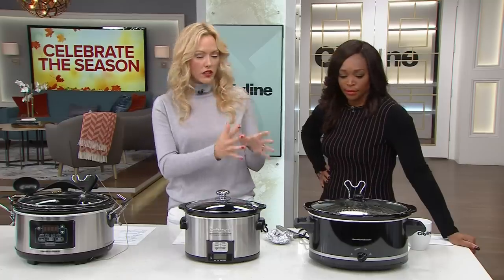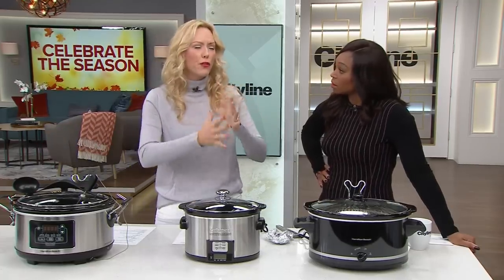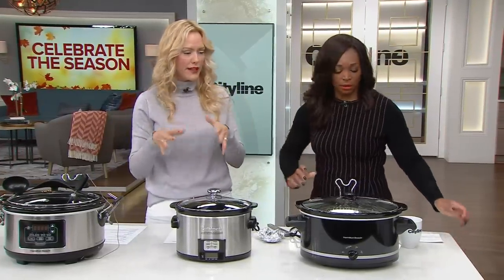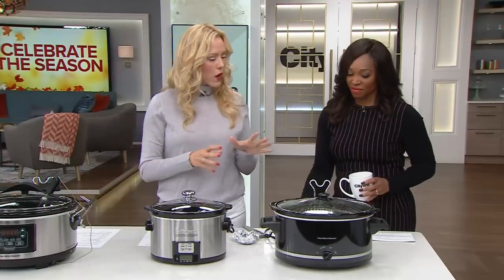To keep things fair, I cooked the same thing in each one — about a three-and-a-half pound chicken in each slow cooker. Yes, you can cook a chicken in a slow cooker! When I was testing them and telling friends, they were like, 'You can do a chicken in a slow cooker?' Oh yeah — you can do anything in a slow cooker: desserts, lasagnas, stews. They're really worth the real estate in your kitchen.